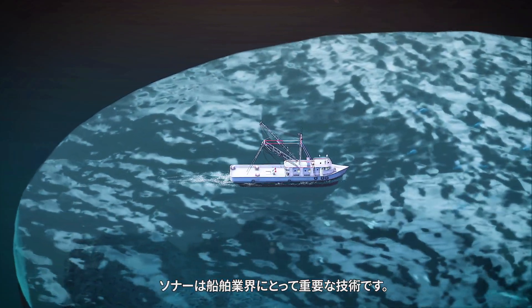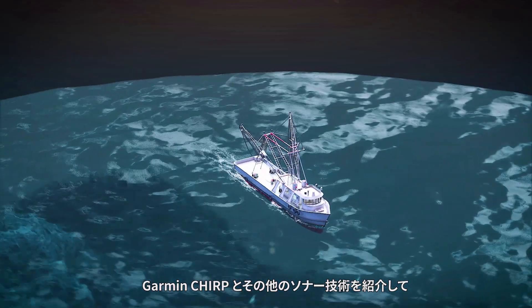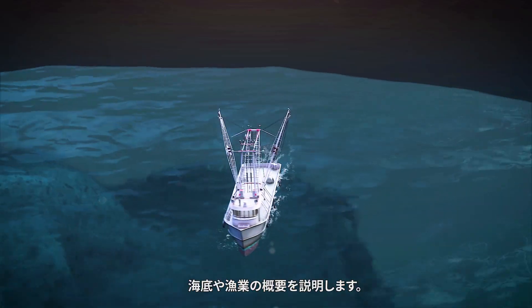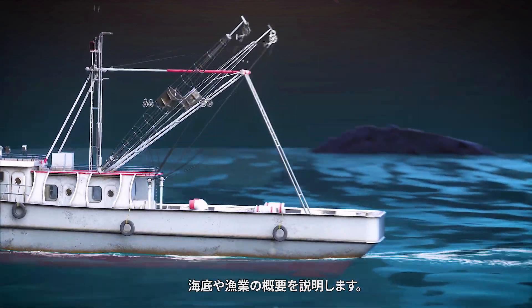Sonar is an important technology for marine vessels. We'll be introducing Garmin CHIRP Sonar and other sonar technologies to explain how they can give you a clearer picture of the seabed and fish schools. First, what is sonar?